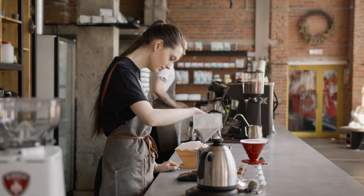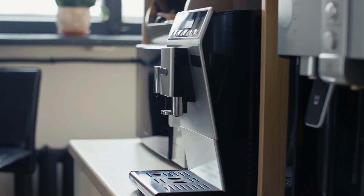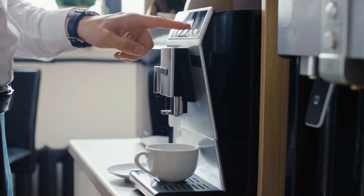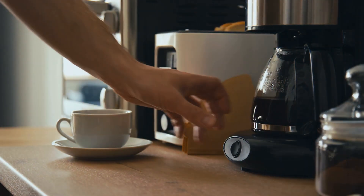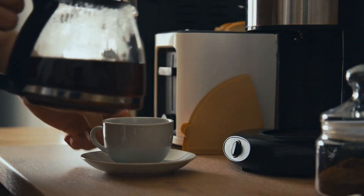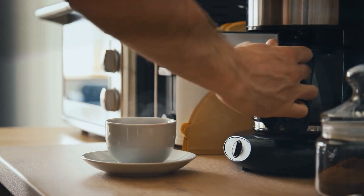Welcome back to our channel, Coffee Lovers. Are you tired of your daily coffee routine? Or maybe you're looking for that perfect cup to jumpstart your mornings? We've got you covered. Today, we're diving into the world of coffee makers to explore the 7 best options available. Each of these machines has unique features and capabilities that can transform your coffee experience from mundane to magnificent. Let's brew up some excitement and discover the best coffee makers that can cater to your every need.